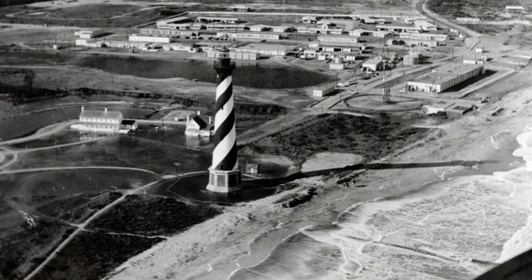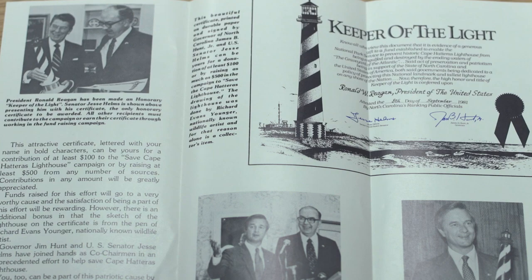Short-term efforts to control erosion, such as pumping in sand, constructing groins, and placing sandbag barriers, had proven ineffective by the 1980s.